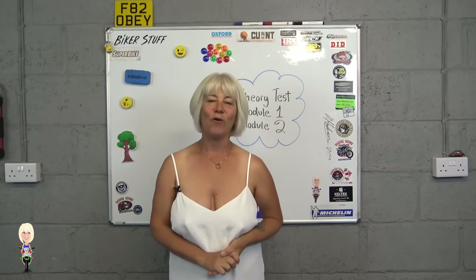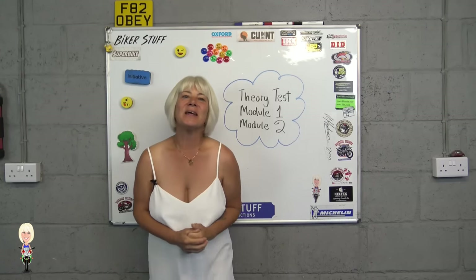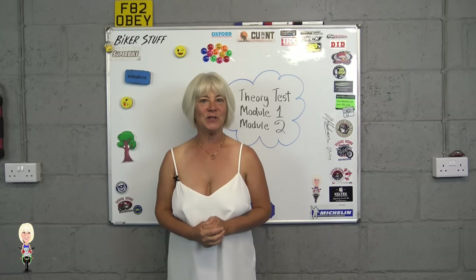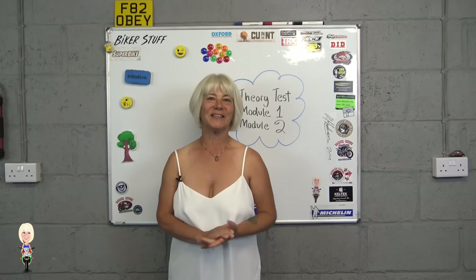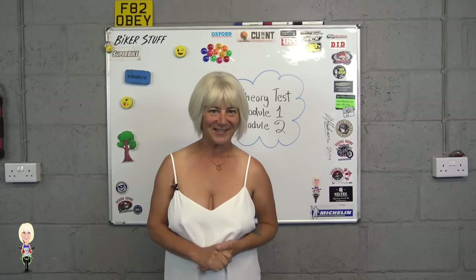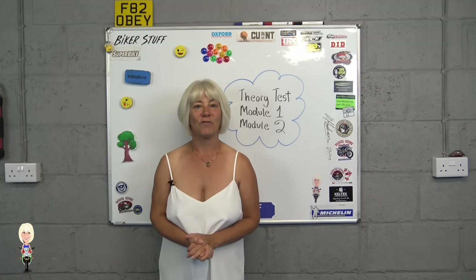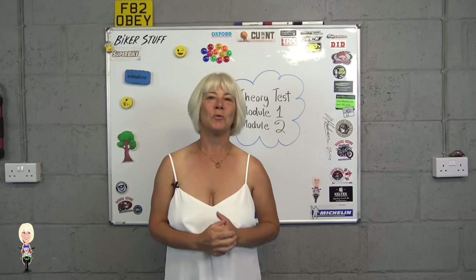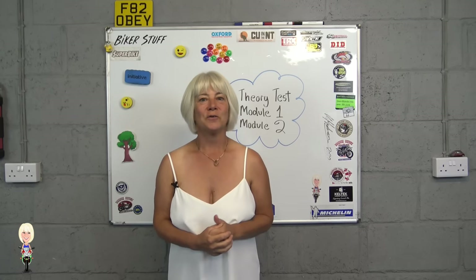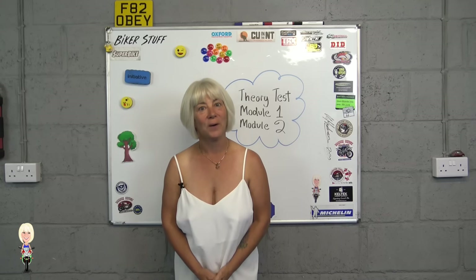Next, you take an off-road test that is called mod one. This is a bit like the off-road training you did on your CBT, except with someone holding a clipboard ticking boxes. This is probably the toughest of the three parts of the test. You will need to take with you your provisional licence, your CBT, your theory pass certificate, and your bike, of course.